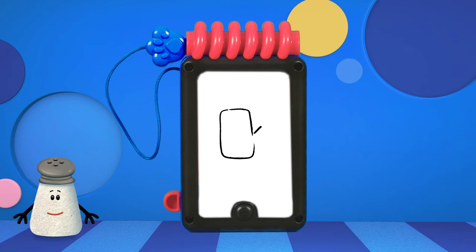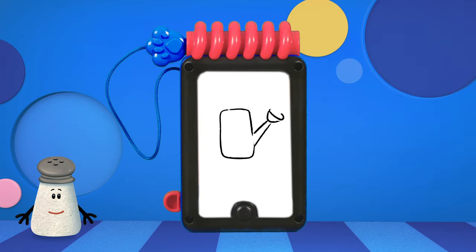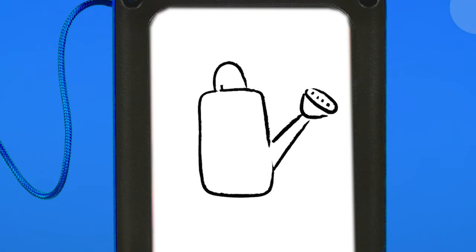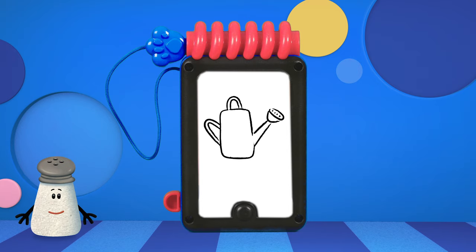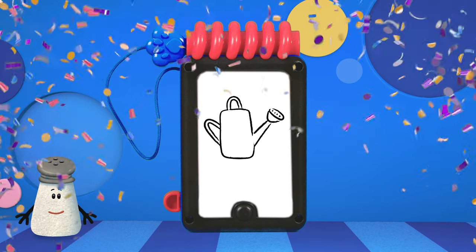This one starts with a rectangle and has a spout with little holes, and a handle here and there. What do you think it is? A watering can! So cool!